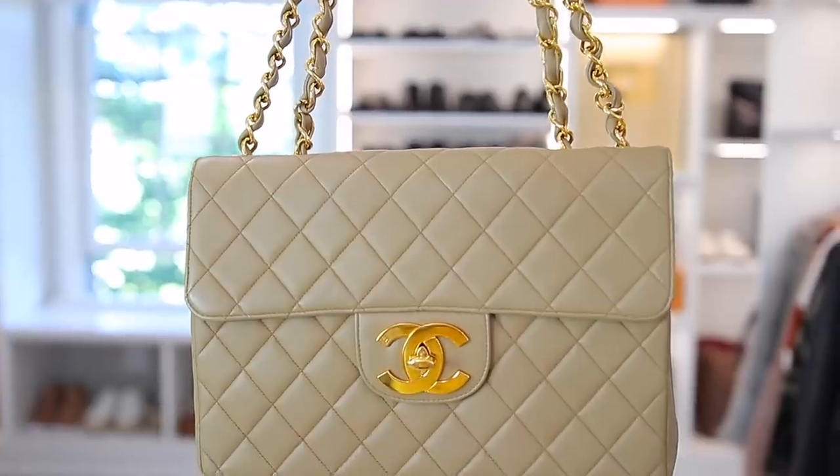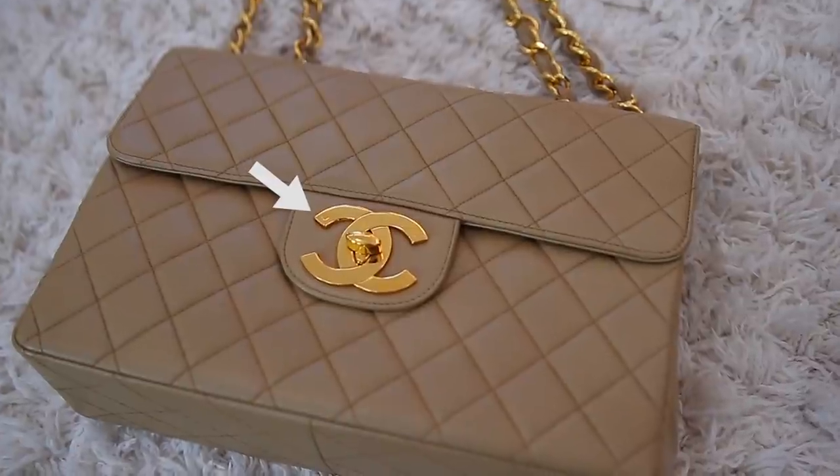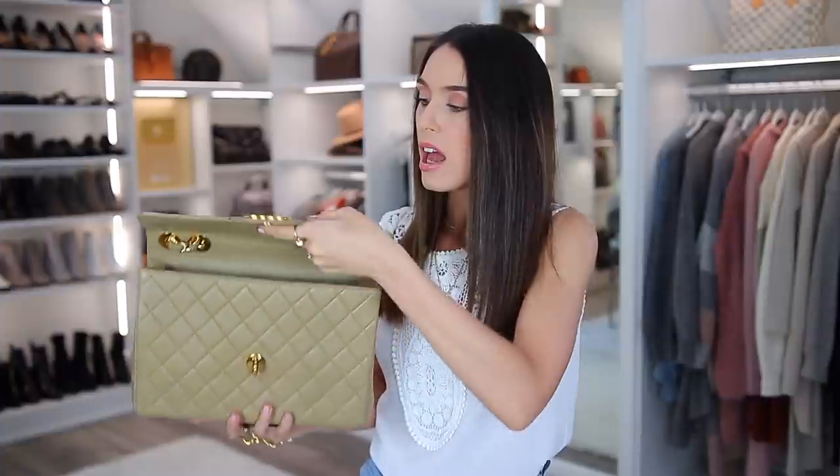Give vintage lambskin a try — I really think you will be impressed. I also love this larger CC lock. There are actually no scratches on it, which is very impressive. It does have that gold stamp in the corner, which through the years I've researched and heard different things about. A lot of people think it signifies that it's plated in 24 karat gold, which it is. But I've also read that it's actually a mark indicating it was produced and made in France.